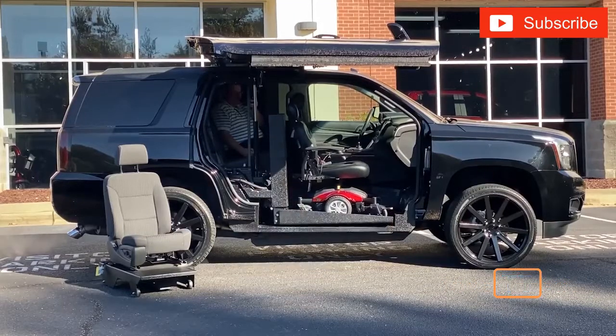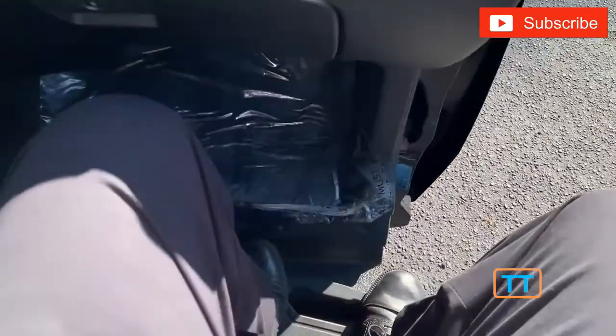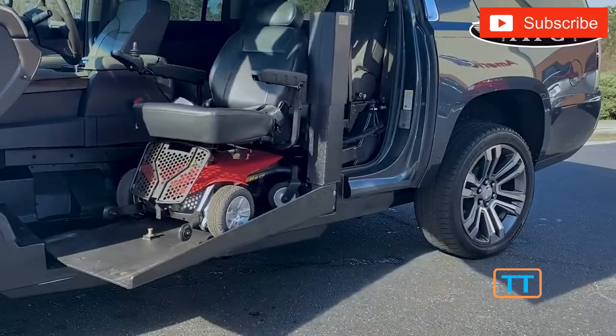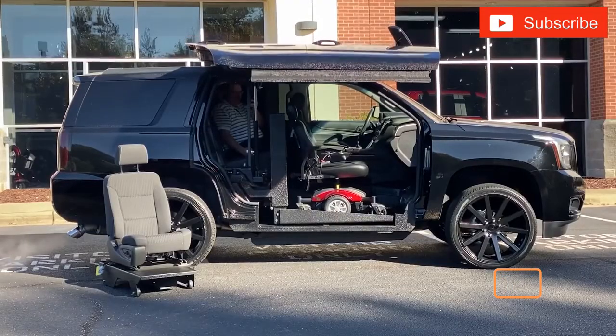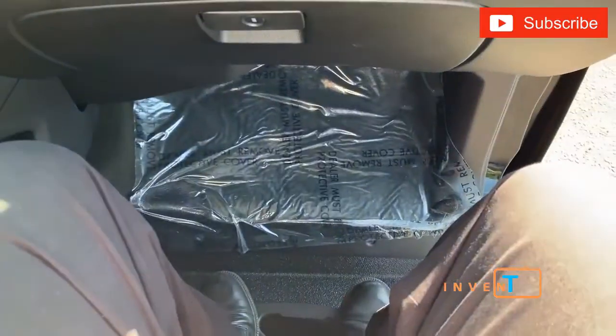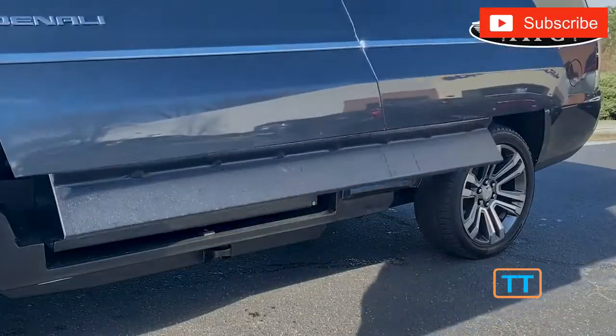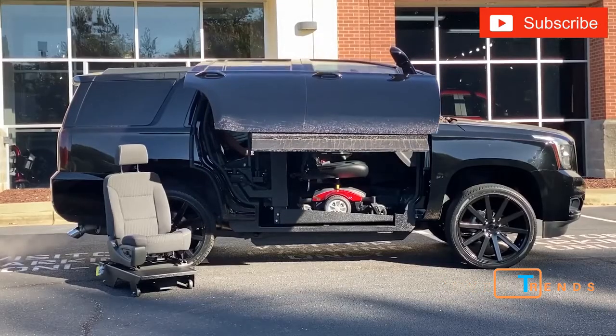Chevrolet's GMC Yukon is a series of large, massive off-road vehicles specially modified for people with disabilities. The vehicles are modified by the ATC company. The experts equip the SUVs with special lifts that bring the wheelchair into the cabin in seconds. In addition, the person doesn't have to make any effort.